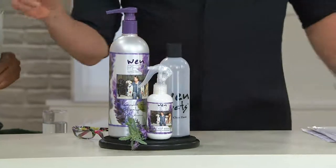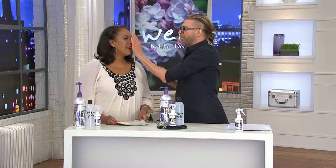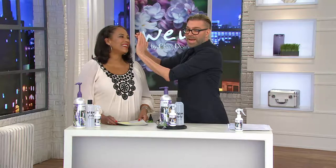This is lavender mint eucalyptus. It's heavenly — it's like a spa treatment. Lavender mint eucalyptus.